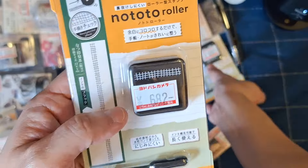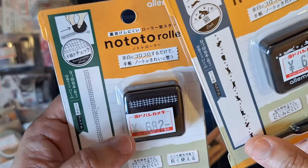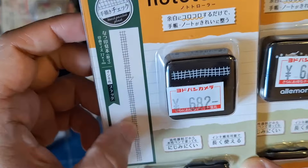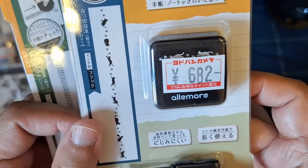I also got her these Nototo roller stamps — she likes stamps. I got one that's like a hash grid and one about cats, because she loves cats just as I do.